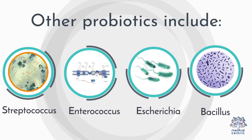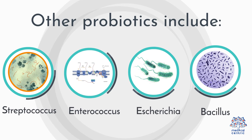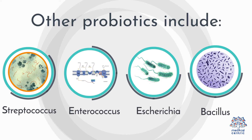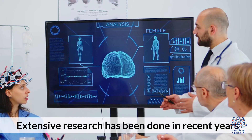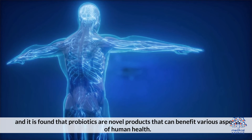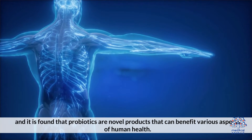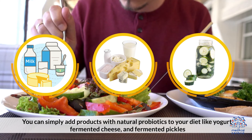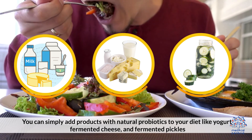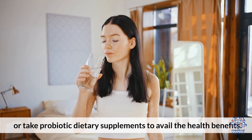4. Other probiotics include Streptococcus, Enterococcus, Ascaria, and Bacillus. Extensive research has been done in recent years, and it has found that probiotics are novel products that can benefit various aspects of human health. You can simply add products with natural probiotics to your diet like yogurt, fermented cheese, and fermented pickles, or take probiotic dietary supplements to avail the health benefits.